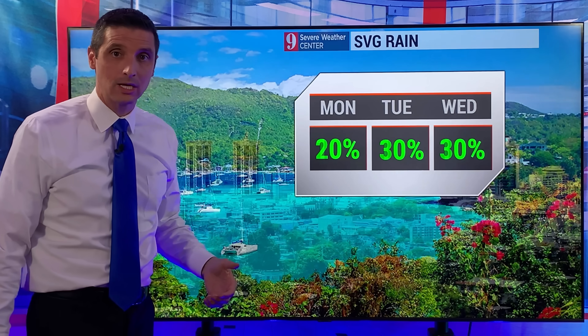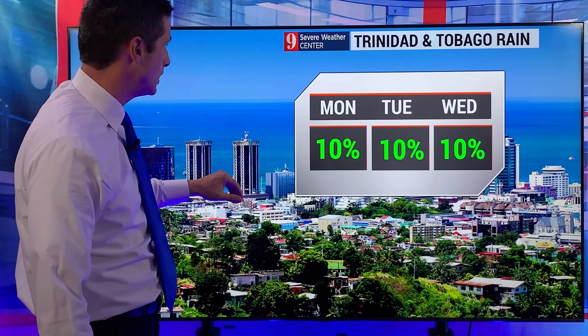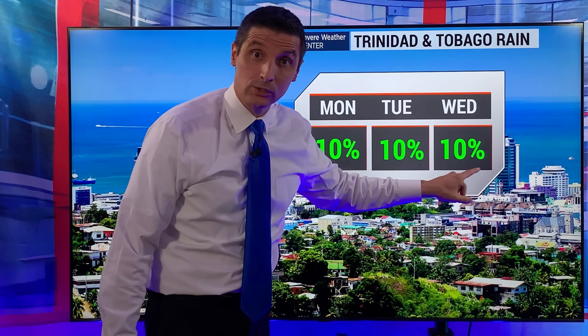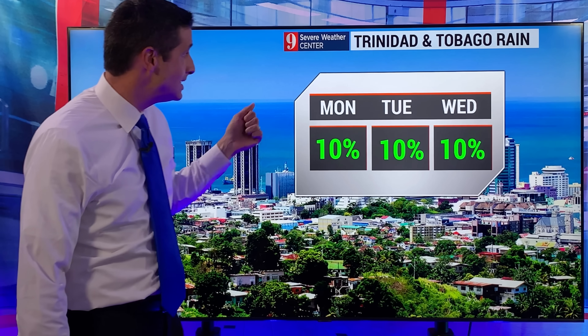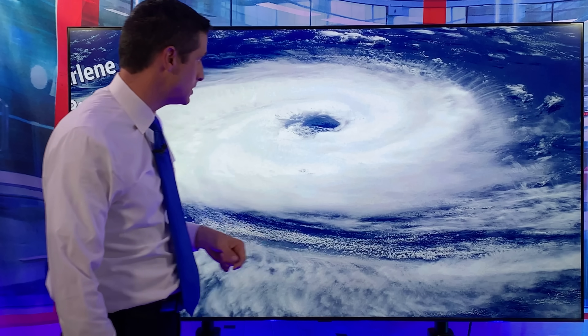St. Vincent and the Grenadines, 20 to 30% chance — hit or miss shower in the forecast. We get toward Trinidad and Tobago, big difference from last week. We were so wet at times dealing with the flooding. Now today, tomorrow, and Wednesday — next to nothing. So also keeping an eye on some of those wildfires.